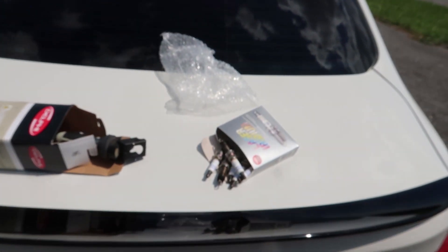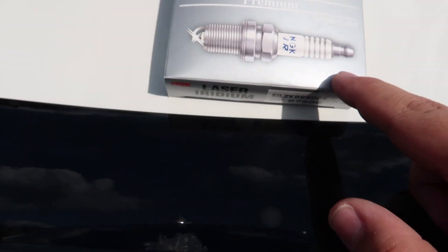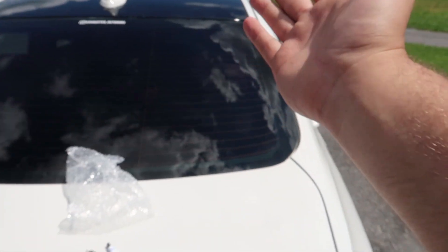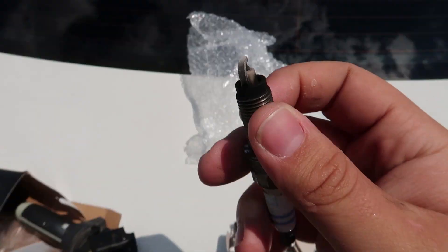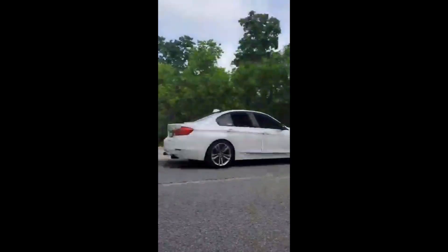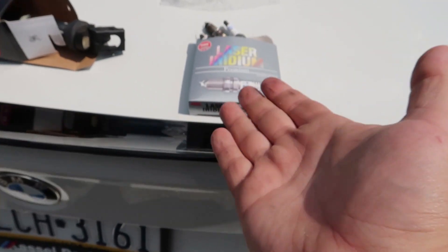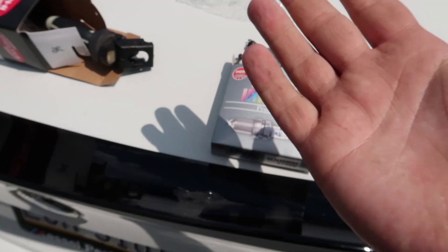I'd recommend upgrading to the NGK Laser Iridium plugs. I've talked to a bunch of people on Instagram running stage one and stage two — they swear by them. I'm hoping they last longer. I have the burbles turned all the way up, which is the worst thing you can do for your plugs, but I have them gapped properly and they're iridium versus whatever the Bosch ones are made of, so they should last longer. I'll update on that later.